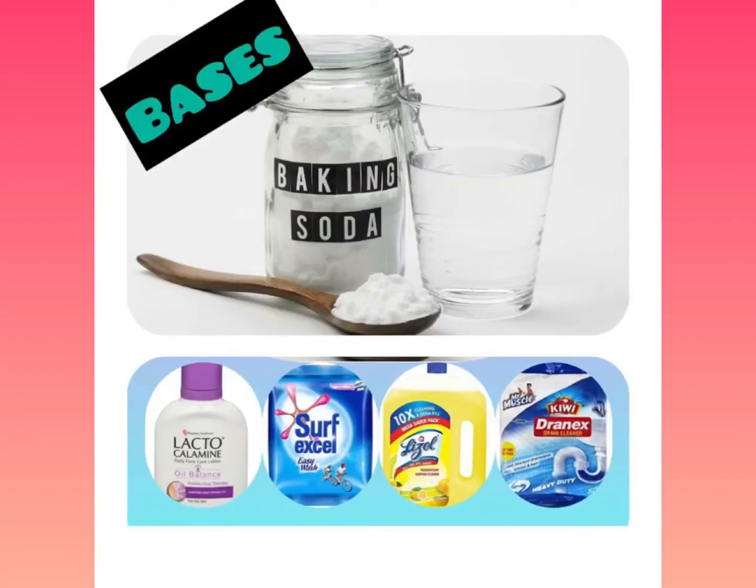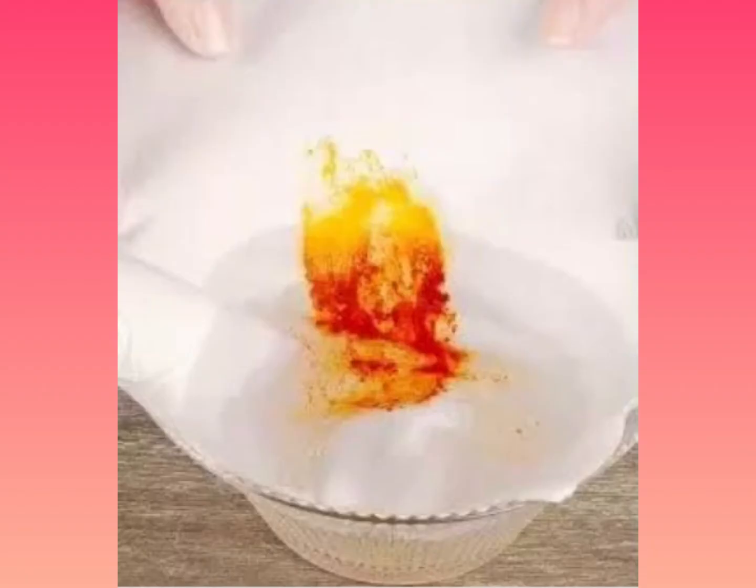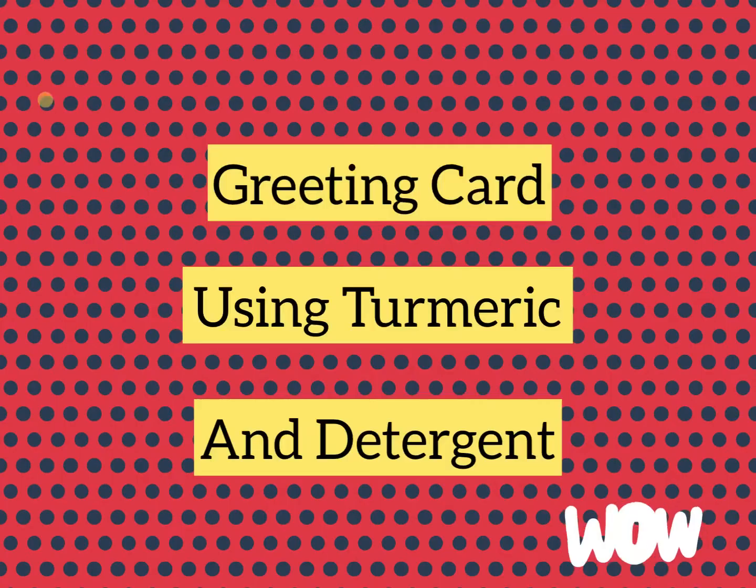Bases are bitter to taste and soapy to touch. You might have observed that the turmeric stain on clothes turns red after washing with a detergent. It indicates that soap is a base. The turmeric turns red with a base. Let's make a scientific greeting card using turmeric and detergent.